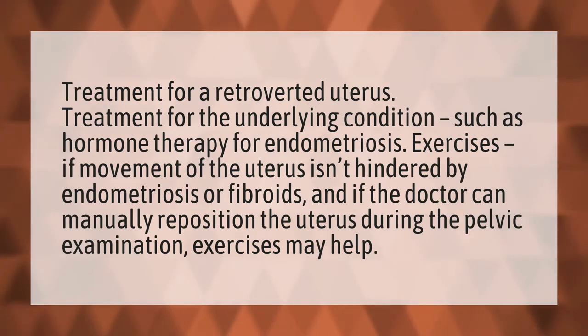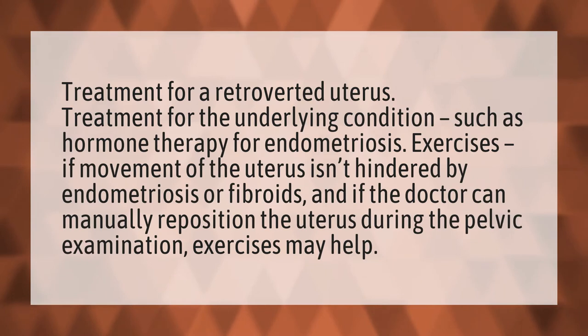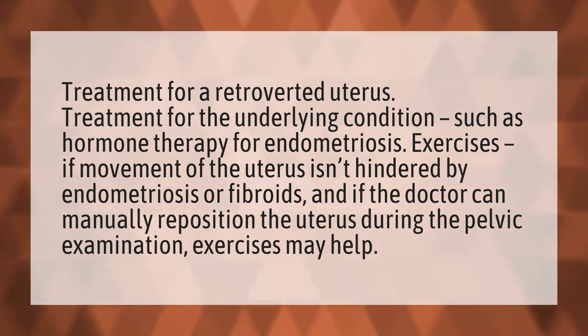Treatment for a retroverted uterus. Treatment for the underlying condition, such as hormone therapy for endometriosis.